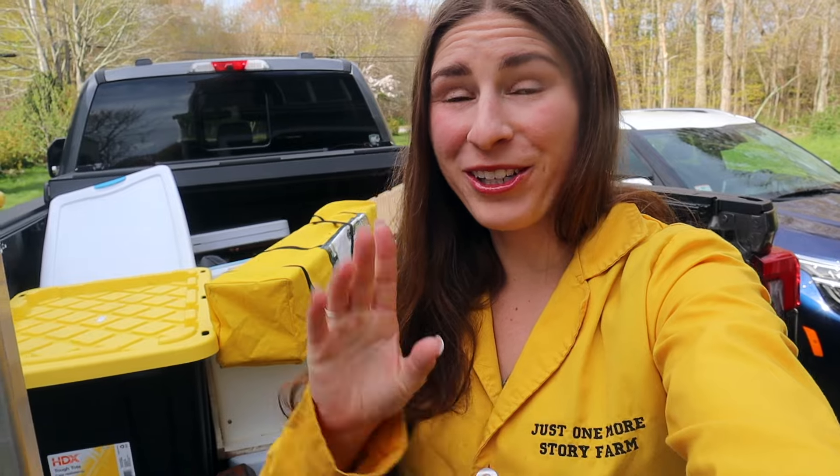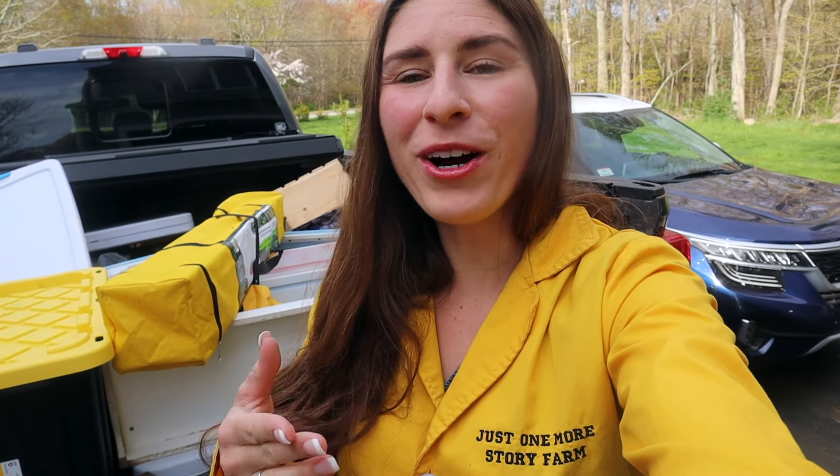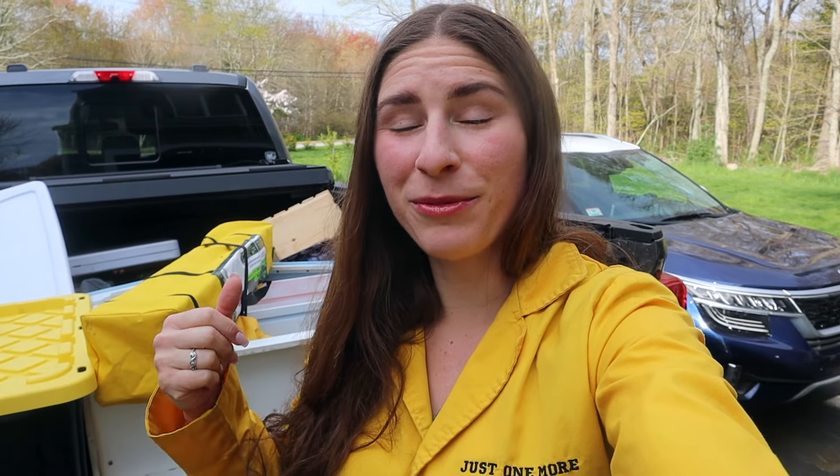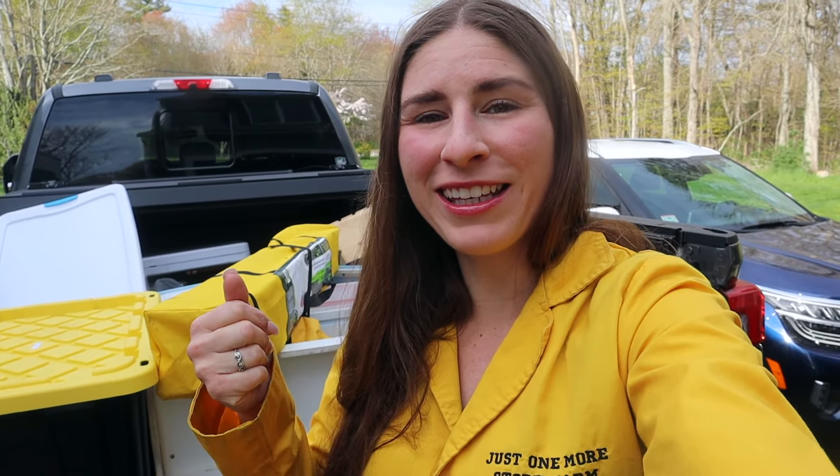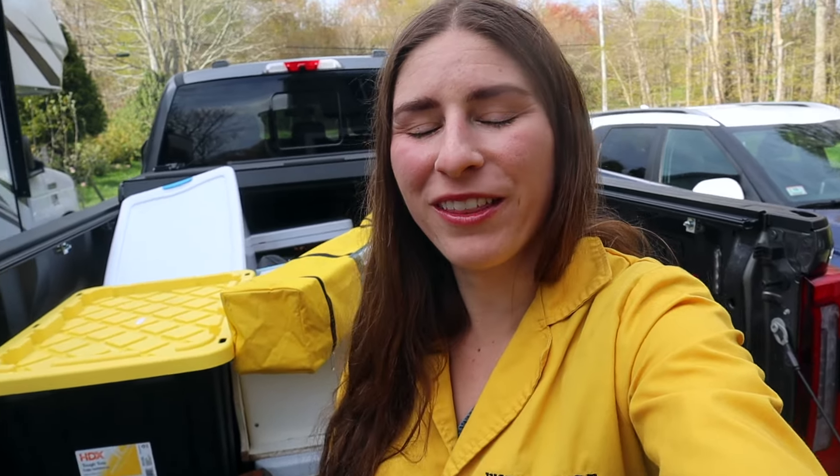For my next craft fair, what I will do to improve the experience is have a wagon of some sort to bring everything to the site, because hauling everything — even though I had my parents, my kids, and my sister-in-law helping — is a lot of stuff. I saw some cool vendors with wagons and that would be really helpful. We were there for five hours, so I'm glad we brought water bottles and snacks, and the time honestly flew by really fast.